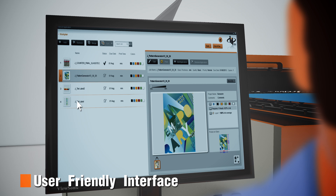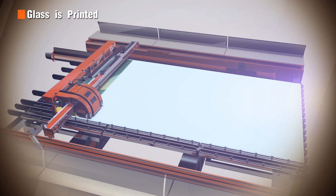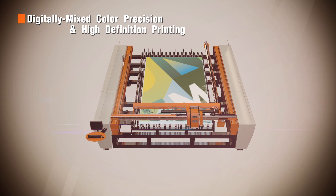Tom gets all the printing files ready via the user-friendly machine interface. With the versatility of digital printing and the durability of ceramic ink, it is possible to print virtually any type of graphic in any color.